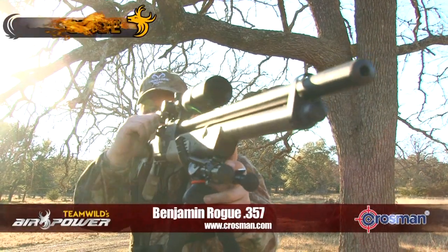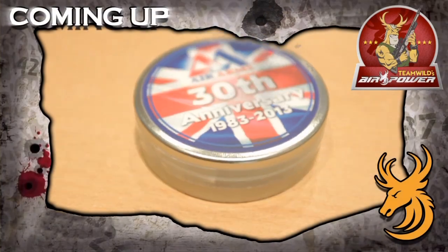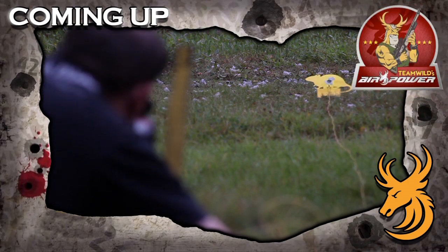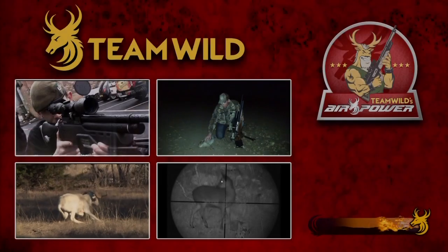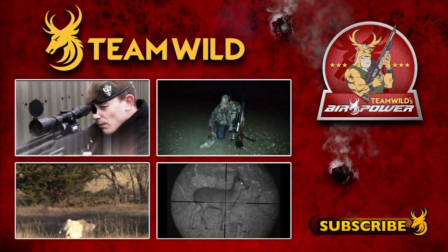To find out more about the Benjamin Rogue, visit crossman.com. Subscribe to Team Wild TV for the best hunting, air gun, gear, and bow hunting videos on YouTube.